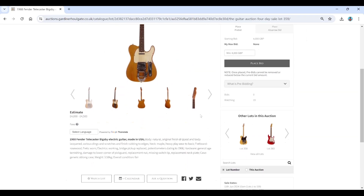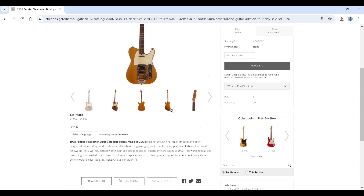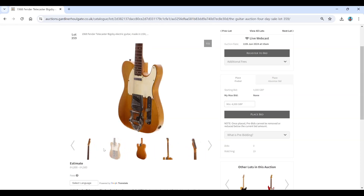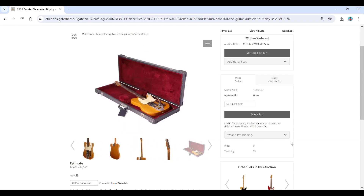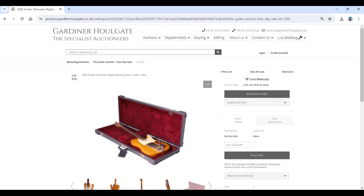A 1968 Fender Telecaster Bigsby electric guitar made in the USA, with pots from 1966 — estimate four to four and a half thousand. It's had some heavy wear on the neck. Looking at the notes: original finish stripped and body lacquered, hence the lower price — otherwise it'd be a bit more expensive. An interesting one nevertheless.